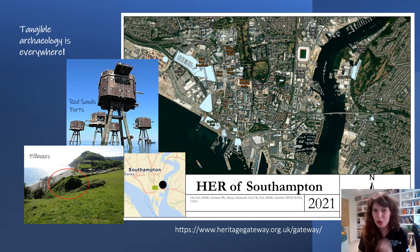Coming a bit more local, Southampton is also a wonderful example of modern archaeology. For those who have had an opportunity to check out the Historic Environment Records — or HER — these contain information on local archaeology sites and finds. A lot of this information is actually accessible on the Heritage Gateway website, which I've put at the bottom here.